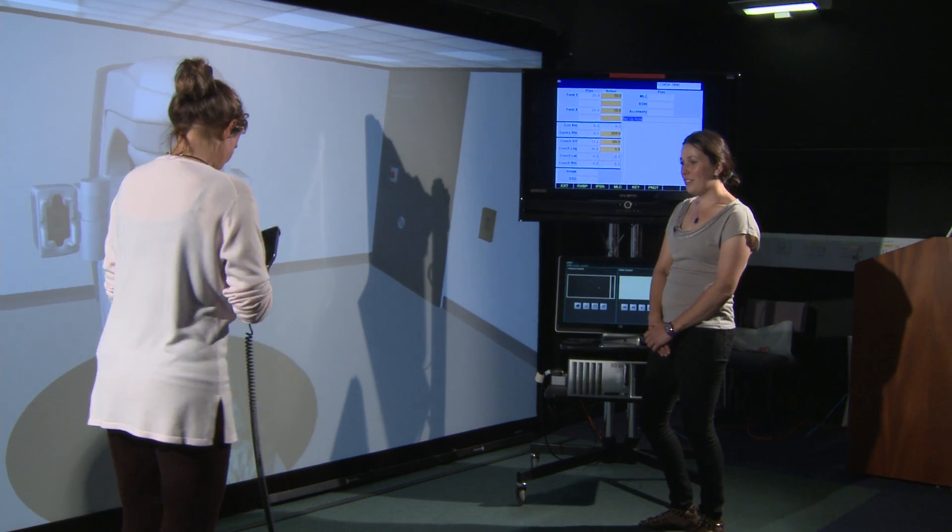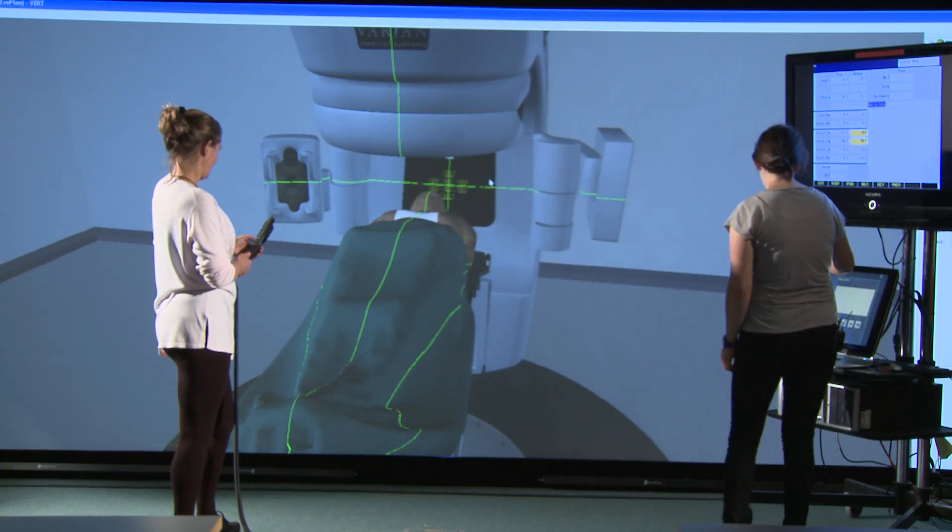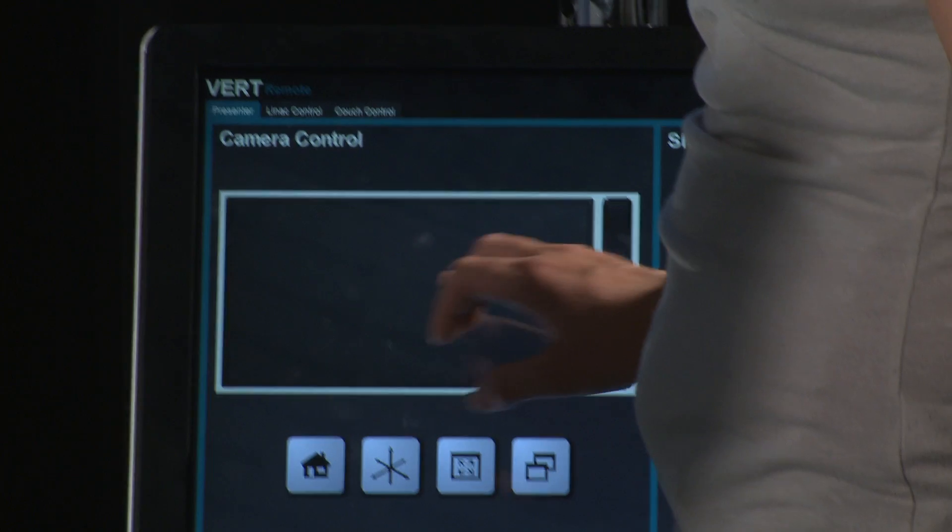I'm Ellie, I'm a Year 2 radiotherapy student. And I'm Fran, I'm a Year 3 radiotherapy student. This is not just a degree, it is completely vocational. When you come out of this, you are a therapeutic radiographer.